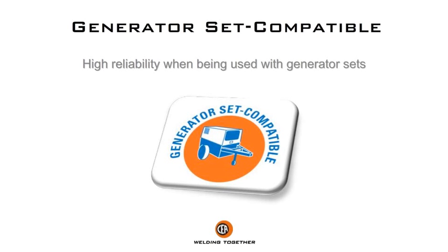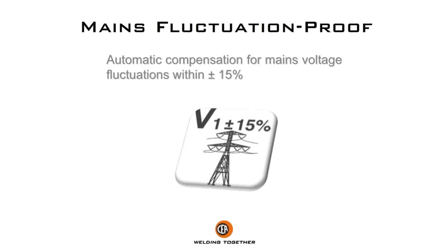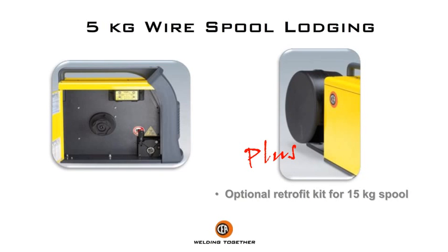High reliability when being used with generator sets. Automatic compensation for mains voltage fluctuations within plus/minus 15%.